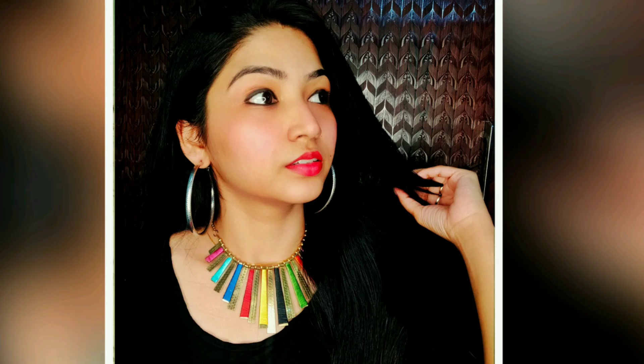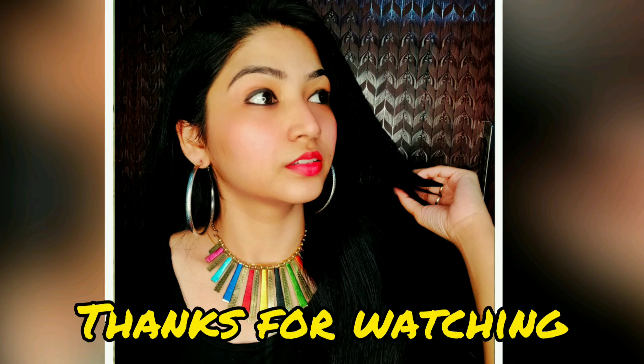I hope you guys liked my video. If you did, please like it and share it with your friends. If you are a newbie, please do subscribe to my channel. Thanks for watching guys, I will see you in my next video — till then, bye bye, take care.